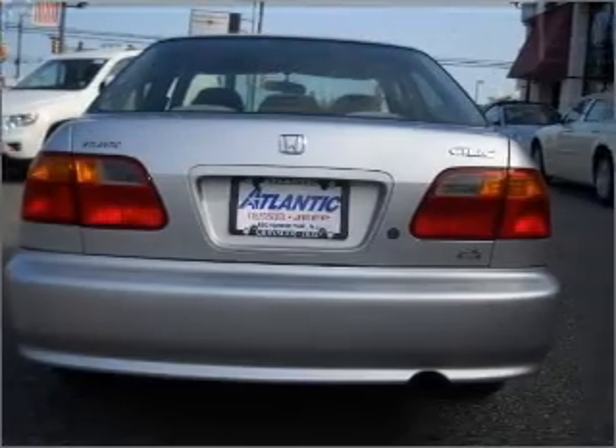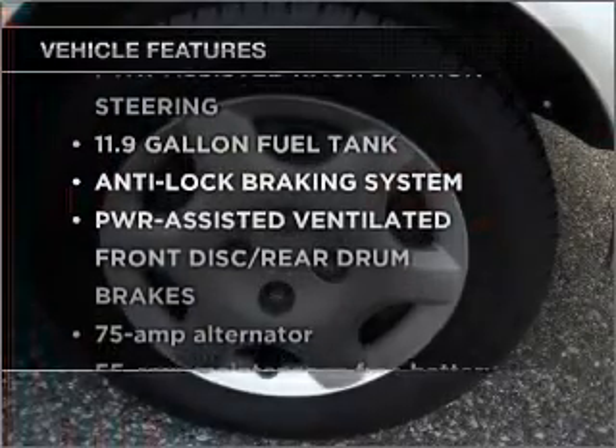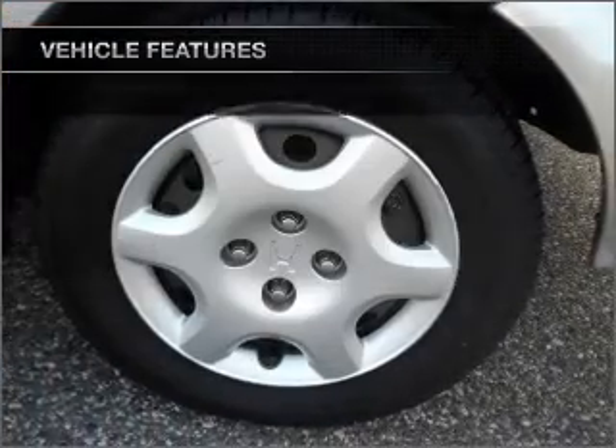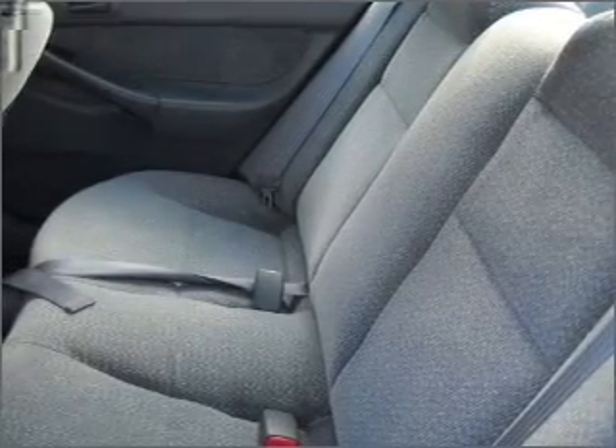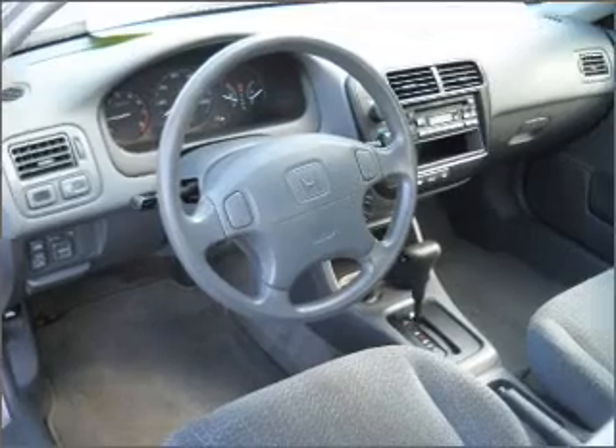The sunroof lets fresh air in, and with these notable features, you won't want to miss out on the opportunity to own this amazing vehicle. Air conditioning, power door locks, power windows, power steering, cruise control, an AM FM stereo with a CD player, and an adjustable tilt steering wheel.